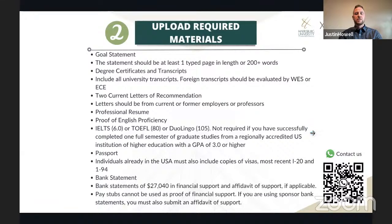Here's a list of the required documents for the application. You'll fill out the DocuSign application form and upload a goal statement — a one-page document outlining your academic and professional goals and why you want to study at Harrisburg University. You'll also need to upload copies of all your degree certificates and transcripts, including foreign transcripts. If you studied in the U.S., your transcripts need to show the degree conferral date.